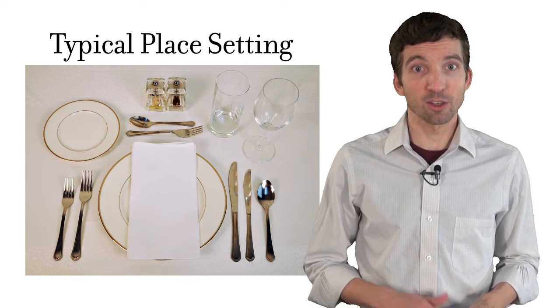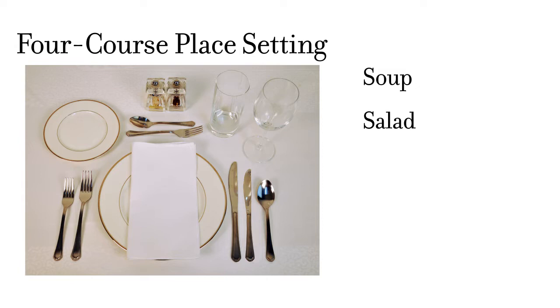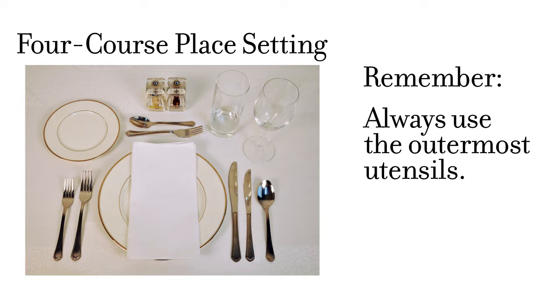Let's start with a typical place setting you might encounter when out for dinner at a restaurant. Usually it is for a four-course meal that includes soup, salad, main course, and dessert. The position of the utensils is your clue as to what will be served and the order in which the courses will arrive. The main thing to remember is you always use the outermost utensil or utensils as each course is served.